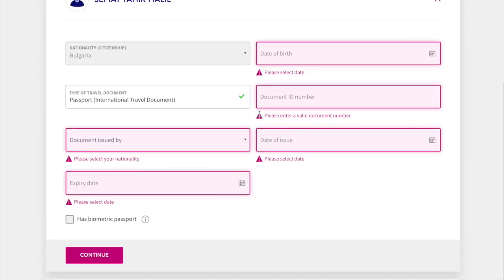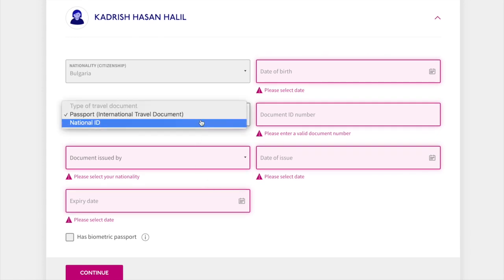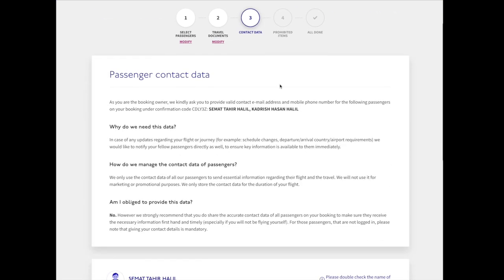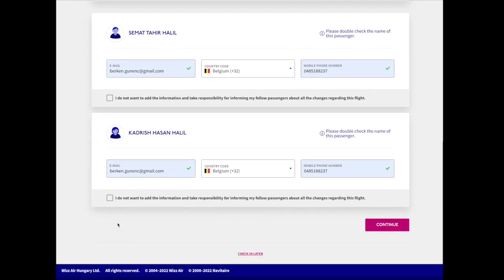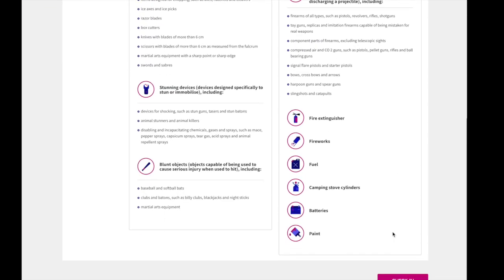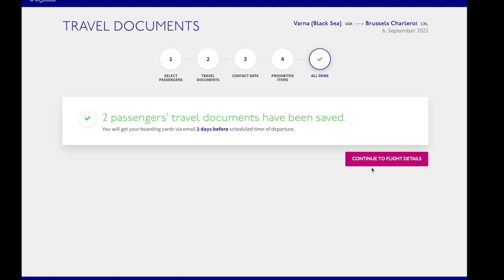Of course this is private information and I don't show you everything. But when you fill it in, you have to be very careful — you have to fill everything correctly. After that I click on continue, fill in the next information about the email and phone number. It's not real information of course, just for demonstration. Then I click on next and voilà — I received the message that the two passengers' travel documents have been saved.